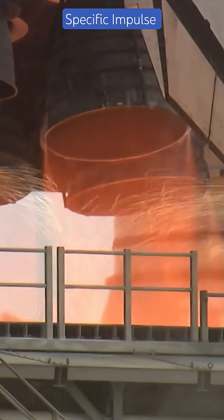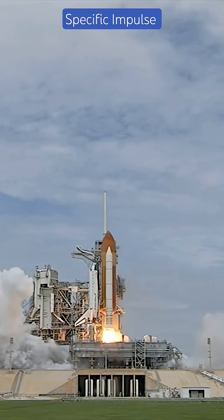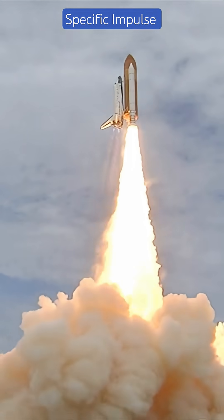Ever wondered how rockets are rated for efficiency? Welcome to Specific Impulse, the ultimate miles per gallon term of space travel. Specific Impulse, or ISP, measures how efficiently a rocket uses fuel — thrust per unit of propellant flow.